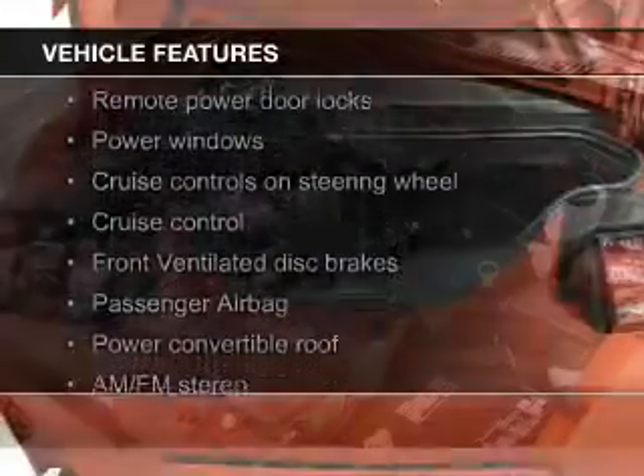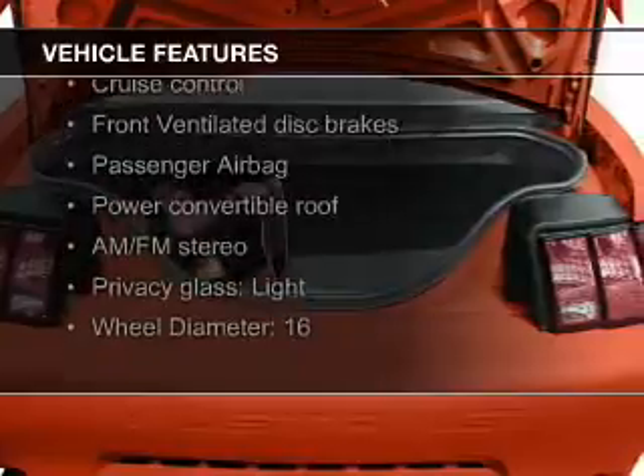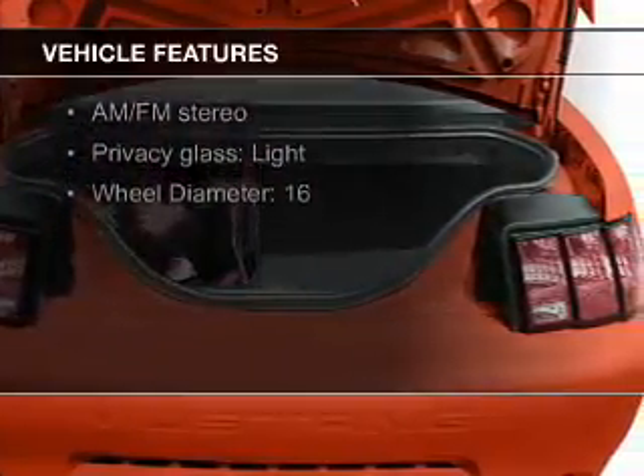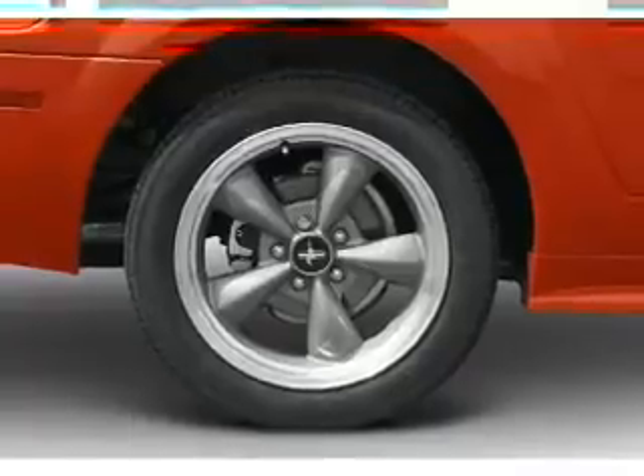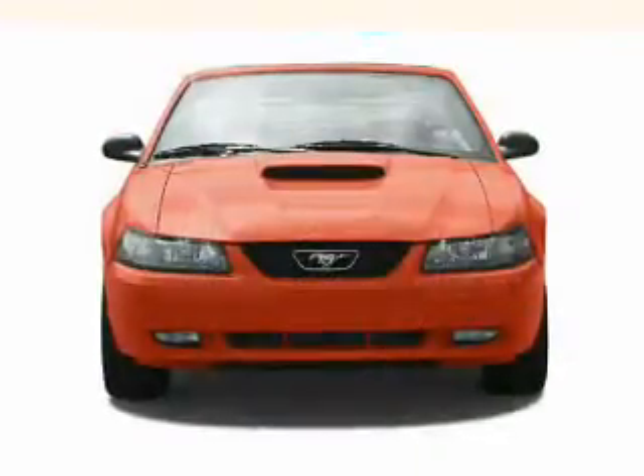The features include a power convertible top, aluminum rims, an adjustable tilt steering wheel, power seats, cruise control, keyless entry, privacy glass, air conditioning, and power windows.